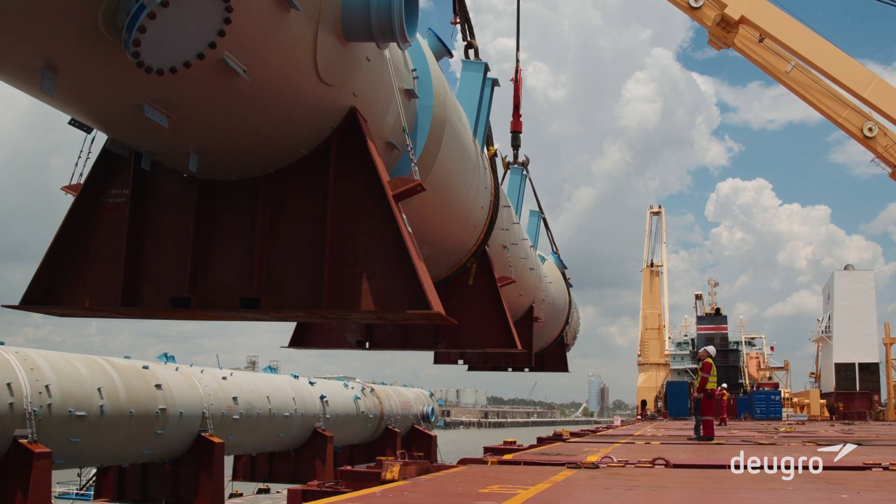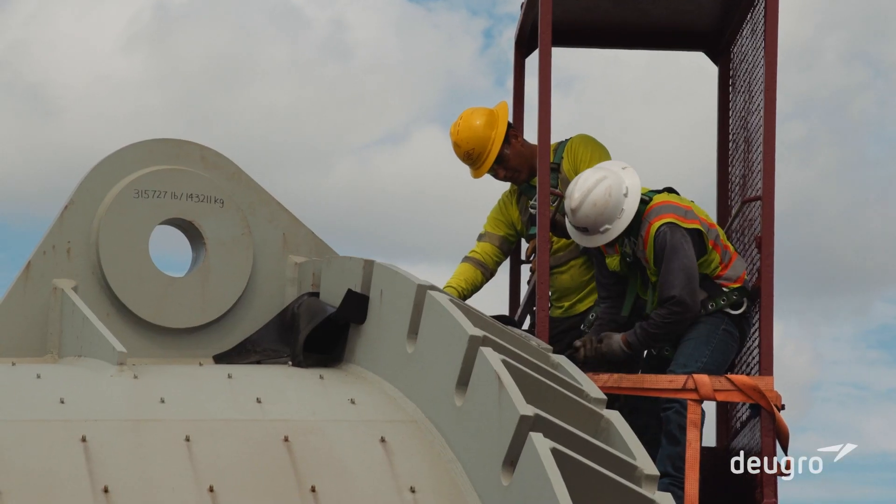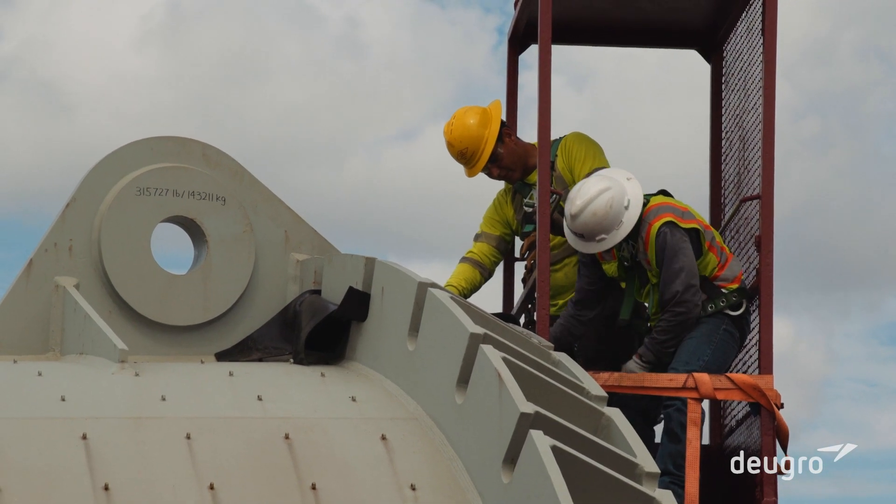Detailed toolbox talks reviewed the lashing and ballasting plans with the crew before lashing and securing for the inland voyage took place.